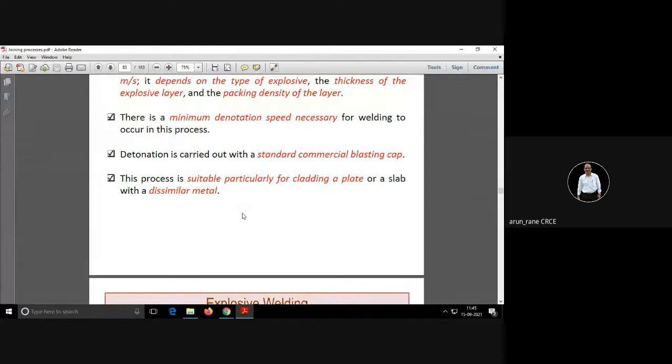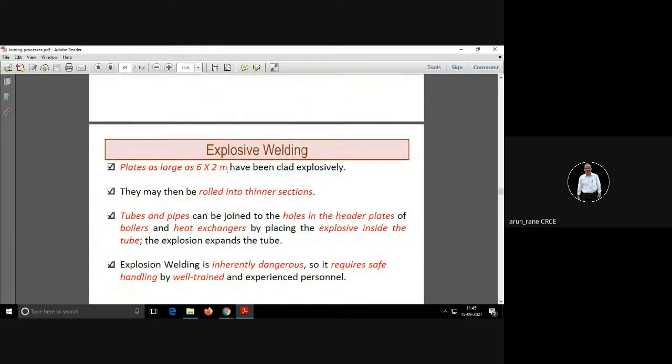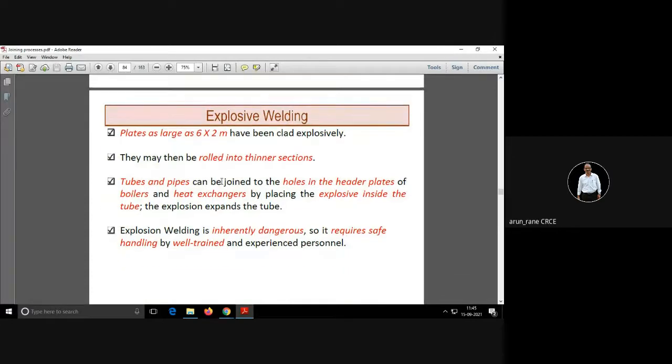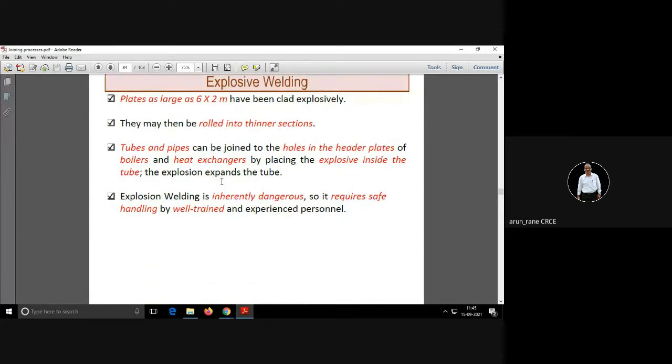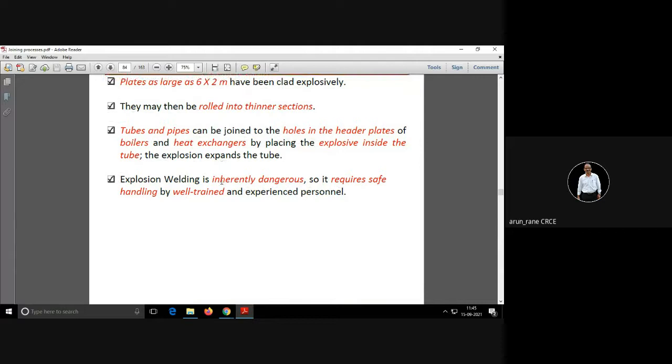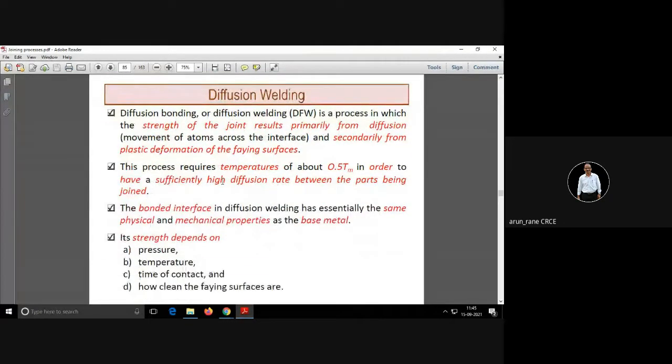There is a constraint on minimum speed also. Plates of six by two meters have been explosive welded. It is not so popular because it is dangerous — explosive welding is not safe — but it is very, very fast.